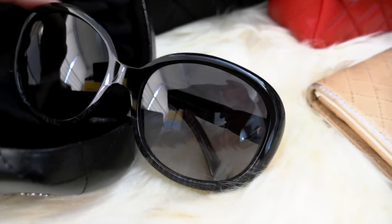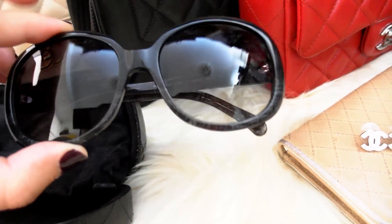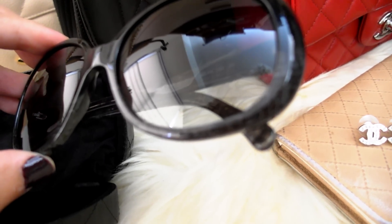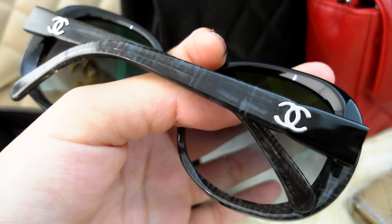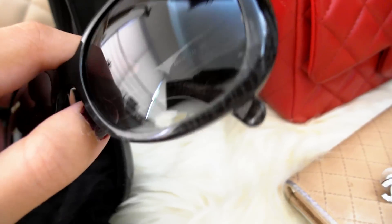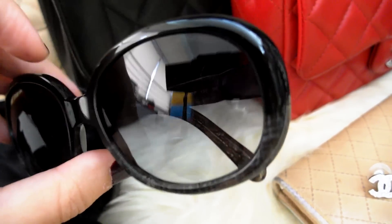For sunglasses, I only have one pair from Chanel. These are very classic looking — a round shape with a tweed effect at the bottom. Can you see it? At the back it has the CC's with a tweed print on the arms of the sunglasses. The bottom half has the tweed effect and the top is just black.